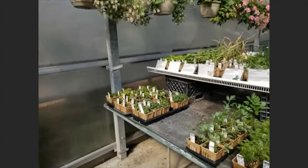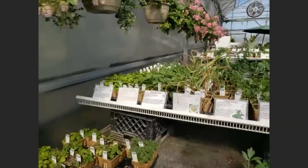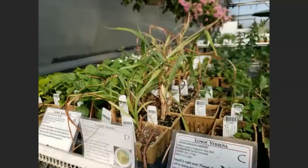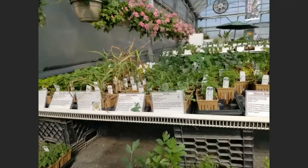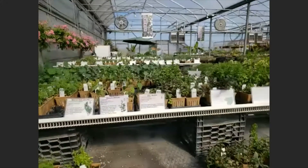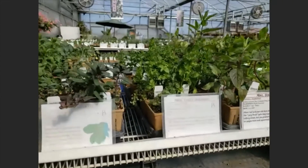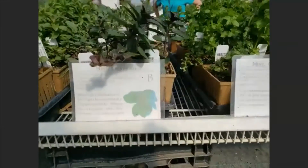Coming over here, we are now in the L's. We have lemon balm and the ever-popular lemongrass, which is a great staple for Thai dishes and Asian dishes. We've got the mint section. I'll tell you all the different kinds of flavors we have in the mint section, and then we'll talk about growing mint responsibly.